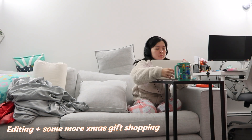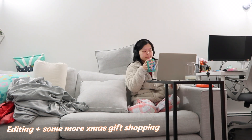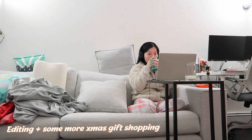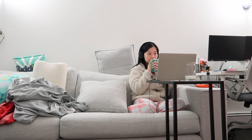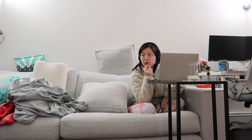I finished editing my vlog - that's gonna be days one and two combined. I wanted to upload it but I can't right now because Angelo's playing Valorant, and when I upload while he's playing he lags. So I'll upload it later today, but in the meantime I'm going to continue wrapping some Christmas gifts.